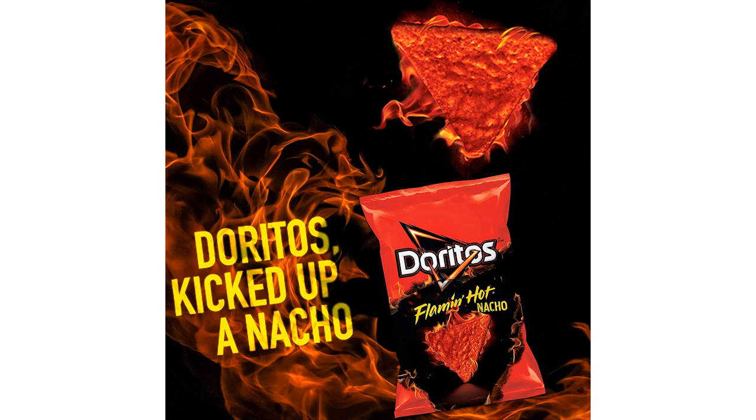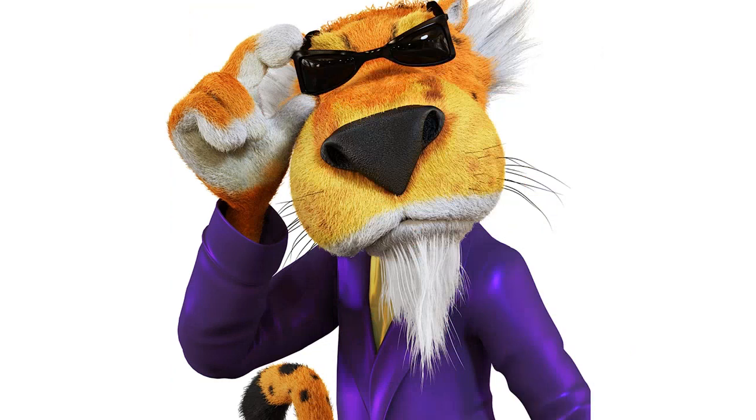In the pack, there were Cheetos, Doritos, Chester's and Funyuns, all of which were delicious in their own unique way. The flavors ranged from classic to new twists on old favorites, but every one of them packed a spicy punch.